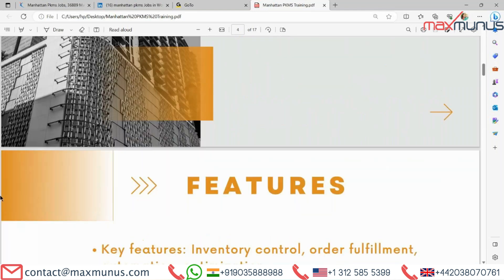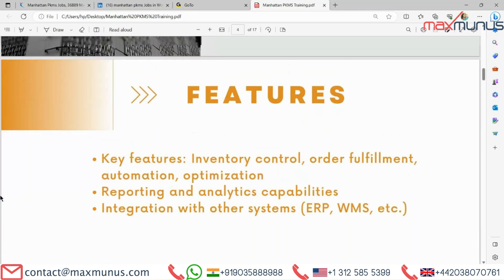Next we have features of Manhattan PKMS. Key features include inventory control, order fulfillment, automation, optimization, reporting and analytics capabilities, and integration with other systems such as ERP, WMS, etc.